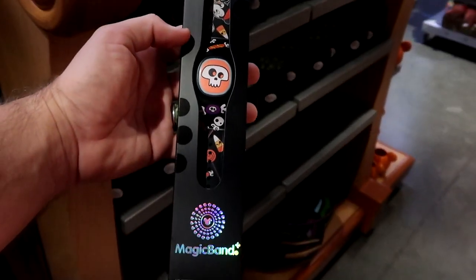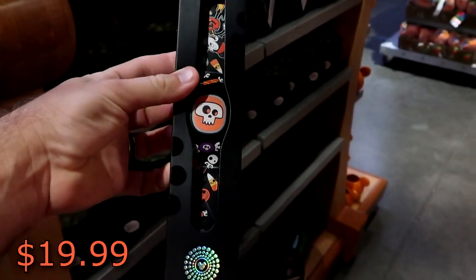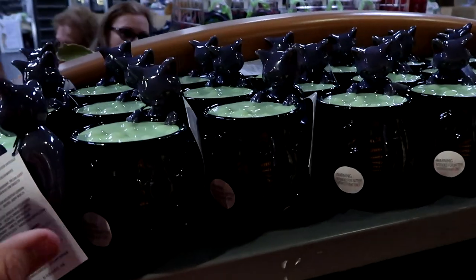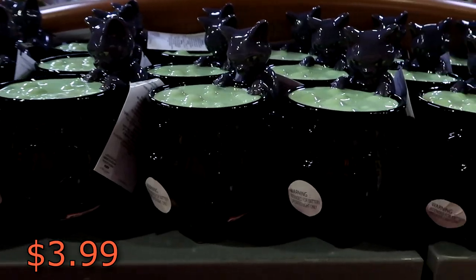Also from this past Halloween they have the Halloween Magic Band Pluses — these are only $19.99. Definitely a really cool find. And also look at these — they are so awesome. From Hocus Pocus they have the Bing's Tealight holders, $3.99. They have so many of these over here.